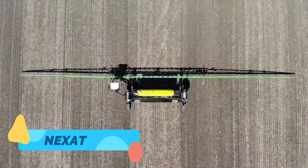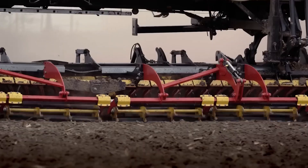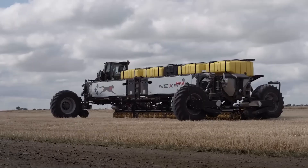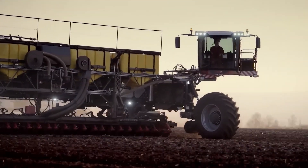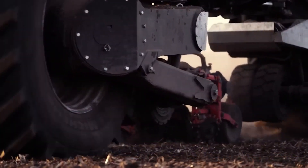The Nexat is an all-in-one, self-propelled farming platform that represents a radical shift in how field operations are carried out. Unlike traditional tractors, the Nexat operates on a fixed-width gantry system and can be fitted with interchangeable modules for seeding, spraying, fertilizing, and harvesting, all within the same frame.